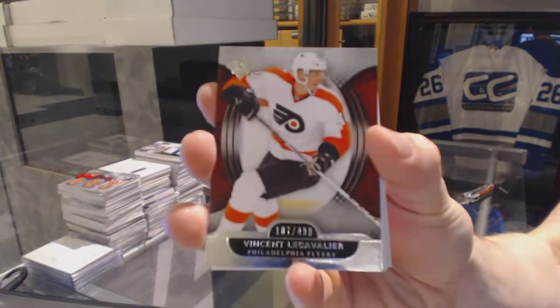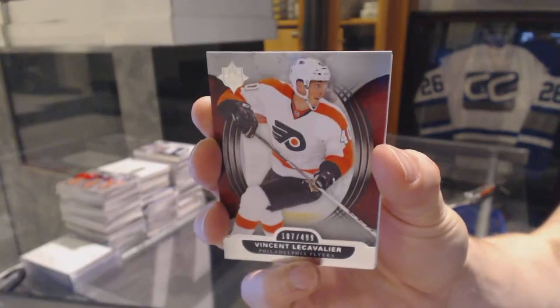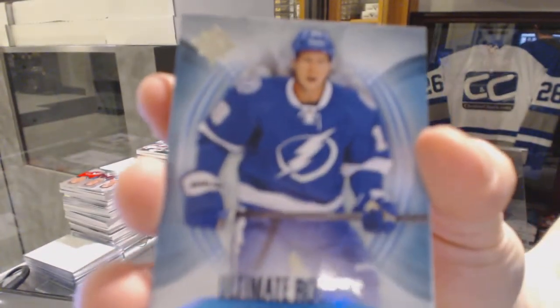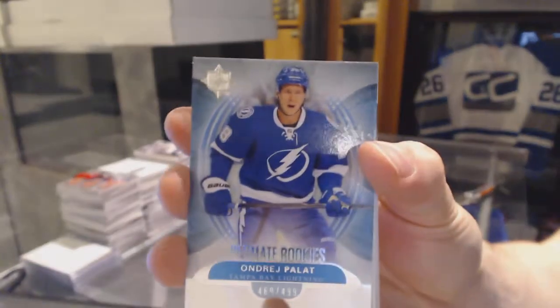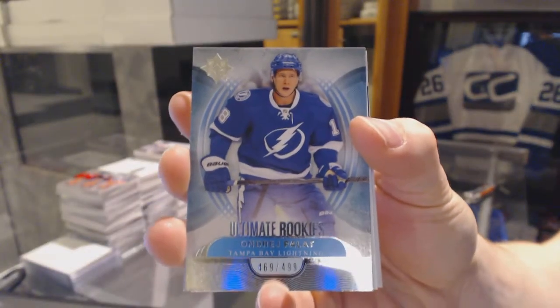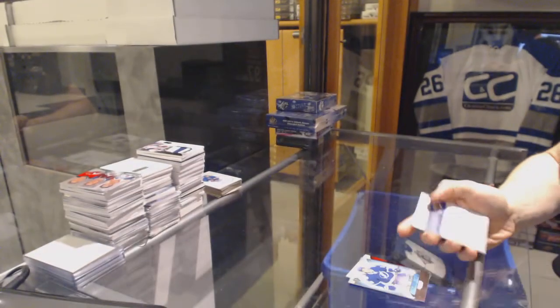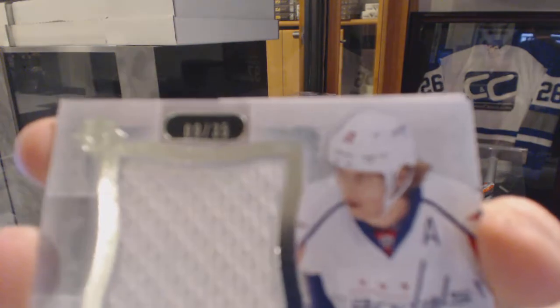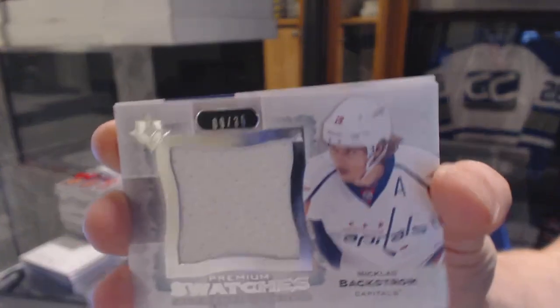Now on to the 13-14 Ultimates. Base card numbered to 499 for the Philadelphia Flyers — Vinny Lecavalier. Rookie numbered to 499 for the Tampa Bay Lightning — Andre Palat. We've got a premium swatches numbered 9 of 35 for the Washington Capitals — Nicklas Backstrom.